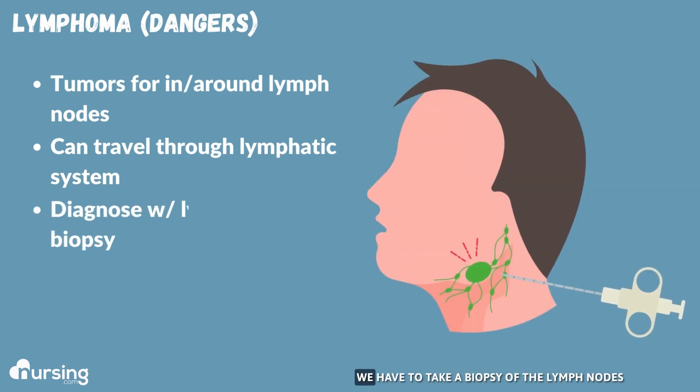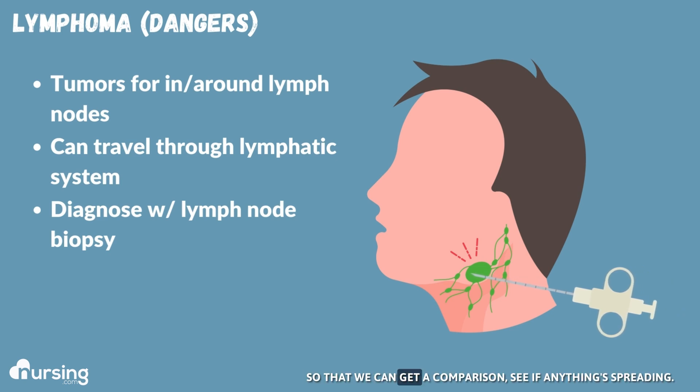To diagnose lymphoma, we have to take a biopsy of the lymph nodes so that we can get a comparison and see if anything is spreading.